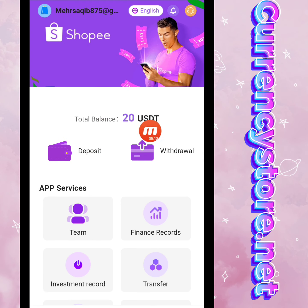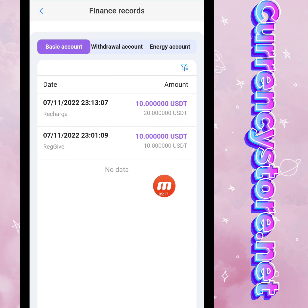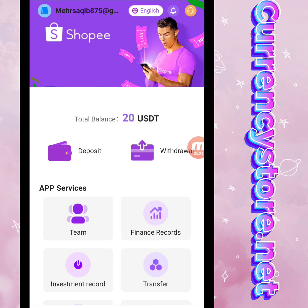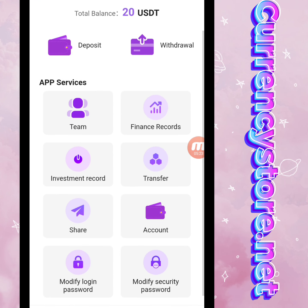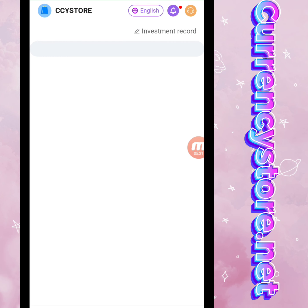You can check it — my total balance is now 20 USD. I will show you the finance record — my deposit is successfully done in this website. Now I will tell you how to complete your tasks, so we will move to Investment.